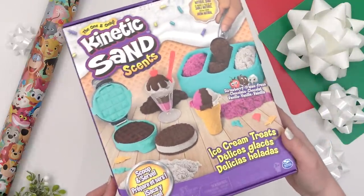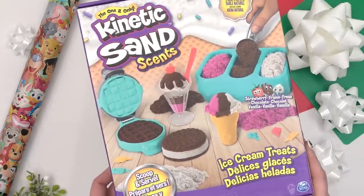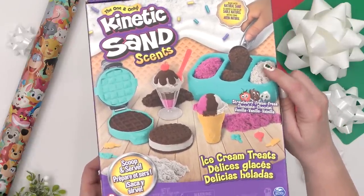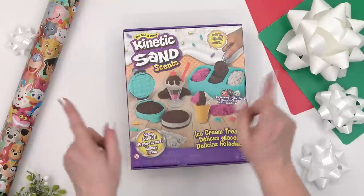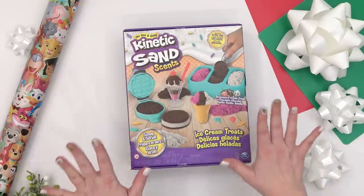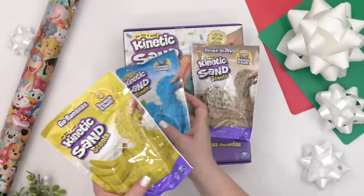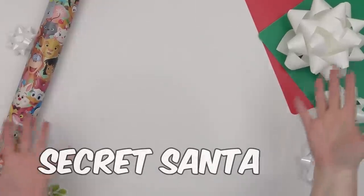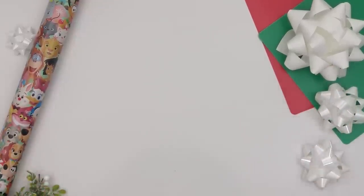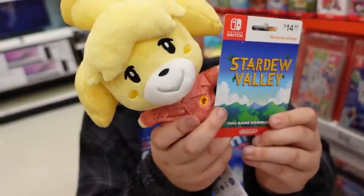For something to squeeze, all of my kids love kinetic sand, and this one looks super fun because it's actually a little ice cream treat theme and it comes with a little waffle maker. It doesn't come with a ton of sand, so I did get a couple of extra bags to go with it — these ones are scented: cookie dough, blue raspberry, and banana. Mackenzie will also get a gift from Santa, a stocking, and her secret Santa was Jackson. I decided to get her Stardew Valley and an Isabel plush.